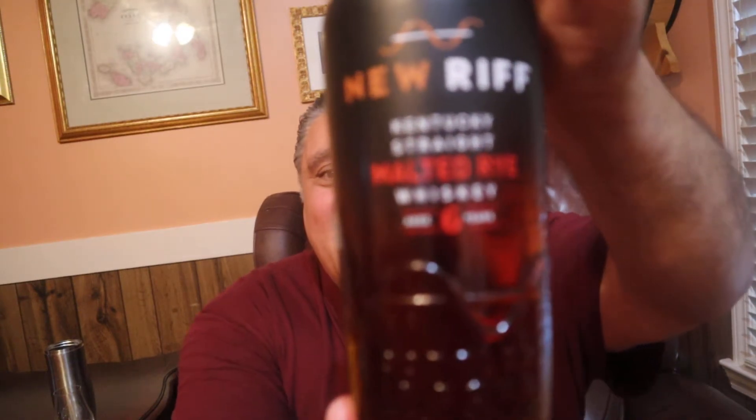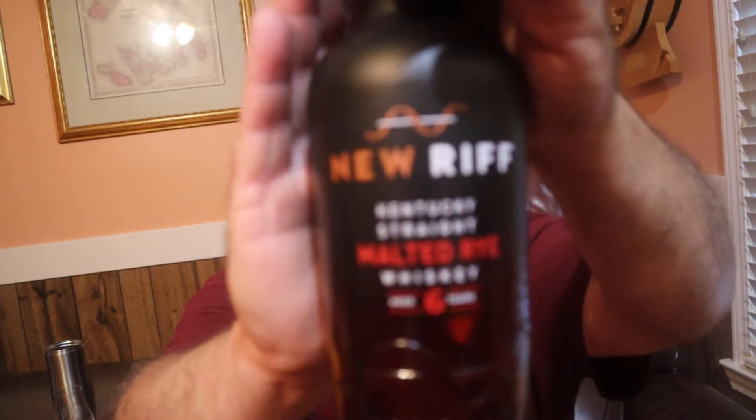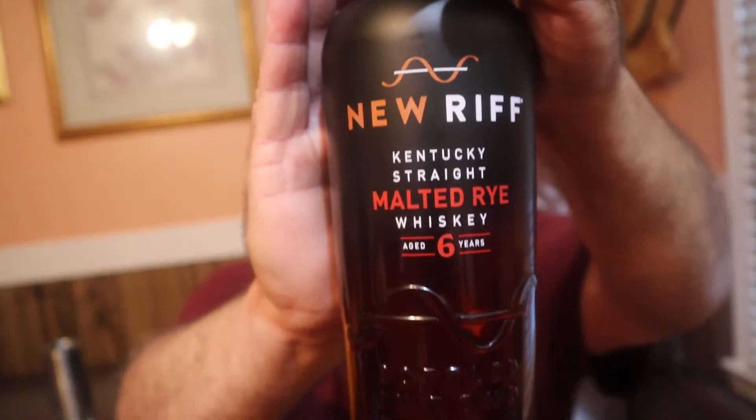Hello everybody, welcome to another great episode of Hillbilly Select Reviews. I am extremely excited about this - I've been waiting for this for a long time. Just take a look at it - look at that, man. That's it.